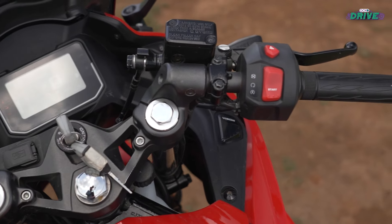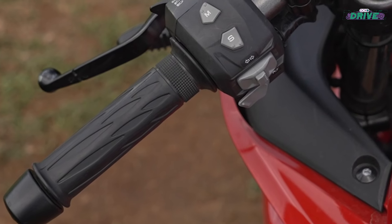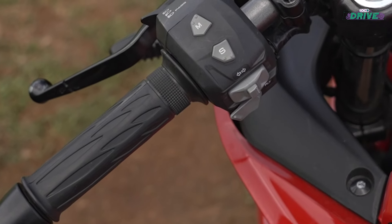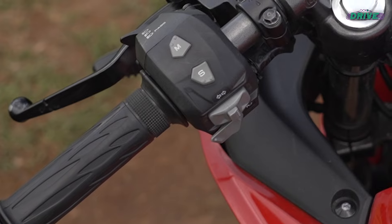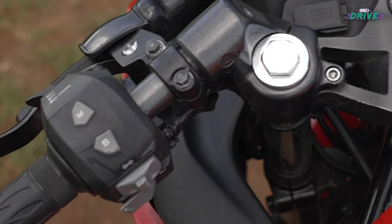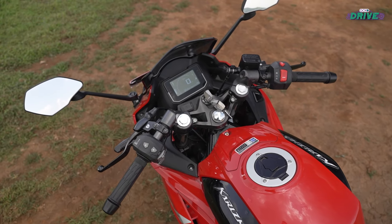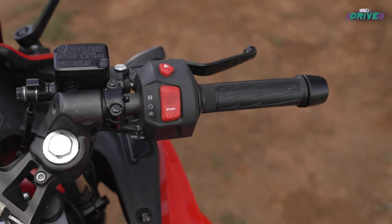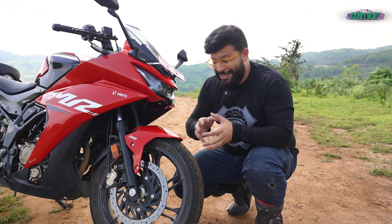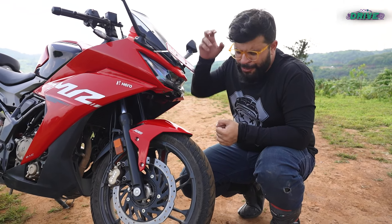If you're going to be riding with a pillion, they will find it a bit of a task to hop on to the tall pillion seat. Seating space is also a little suspect as it isn't quite as wide, though the pillion isn't sitting quite as tall compared to the rider — unlike what you'd find on common sports bikes like the KTM RC or the Yamaha R15.